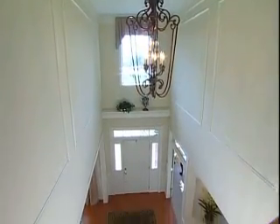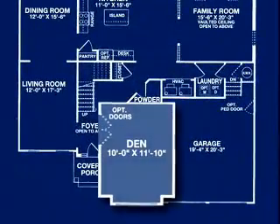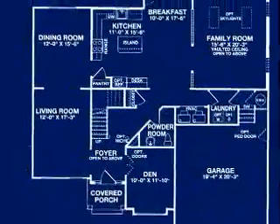Once inside, the spacious two-story foyer sets the stage for this impressive home. A conveniently located private den with double door entry borders the foyer and provides a quiet setting for working at home.